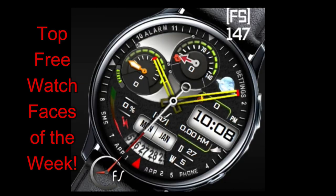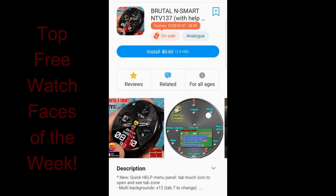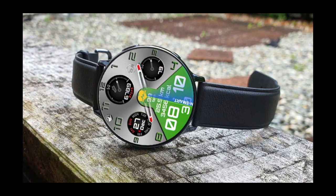I'll be posting the second video this weekend whereby you're going to be able to pick up an additional four watch faces, so you'll definitely want to stay tuned for that one as well. For now though, let's jump right into part one and my top free watch faces of the week.